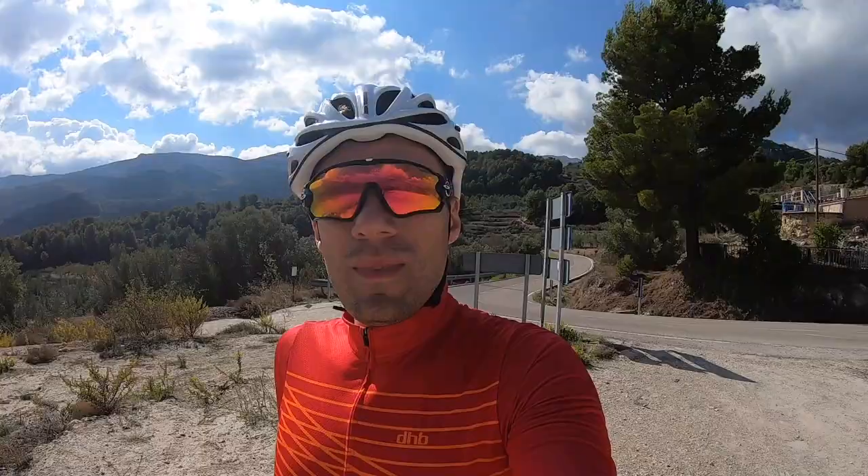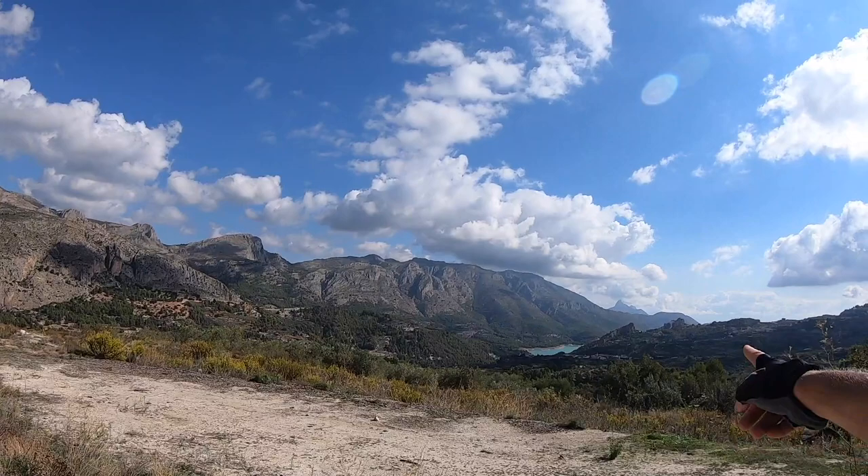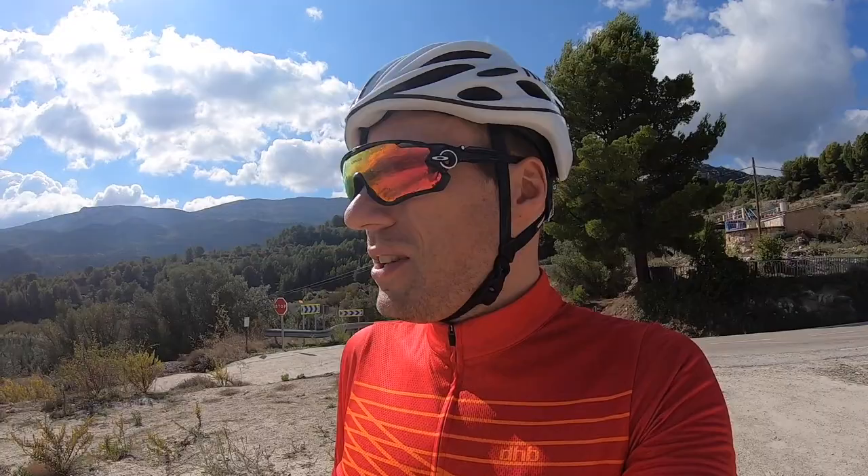Just had to stop after I saw this view down to the water. I'll put on screen where this is, but it's absolutely beautiful. I had seen that on the map when I was looking at the route, so I thought I'd definitely have to stop and show you this. Just stunning in every direction.